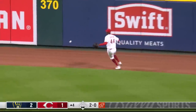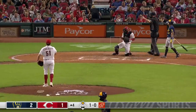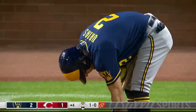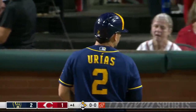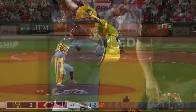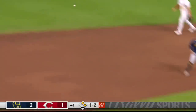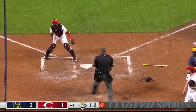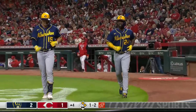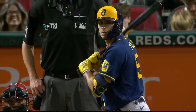McCutchen blisters one into the gap in right center field — extra bases for Andrew McCutchen, cruising into second base, a two-out double for Cutch. That one got him, just did clip the jersey of Luis Arias and he is going to be aboard — that is the 101st batter hit by this Reds pitching staff. Narvaez puts a good swing on one, a ground ball through the left side — base hit. They're going to send McCutchen, here comes the throw towards the plate and it is late, Andrew McCutchen scores from second — a three-run fourth inning for the Brewers.